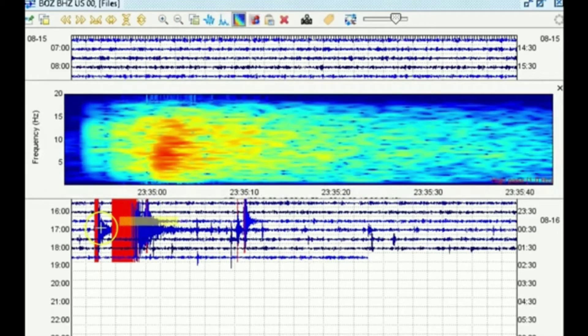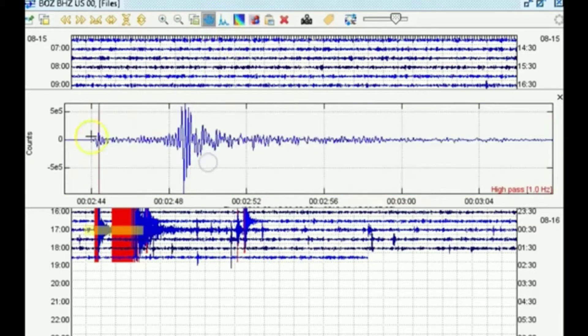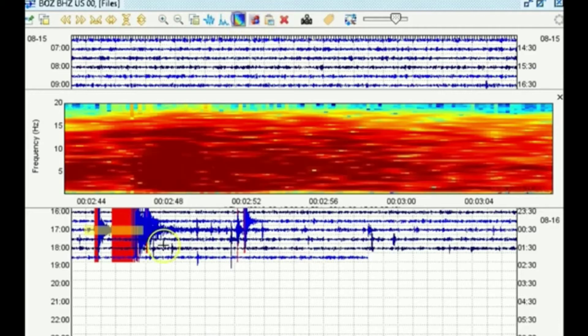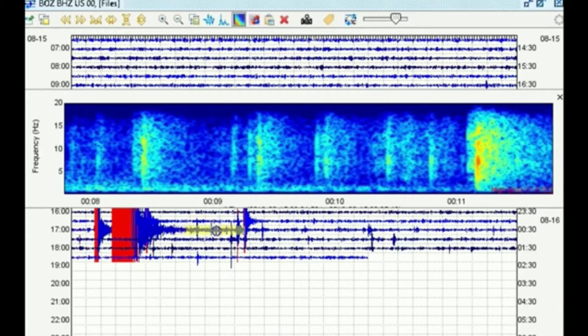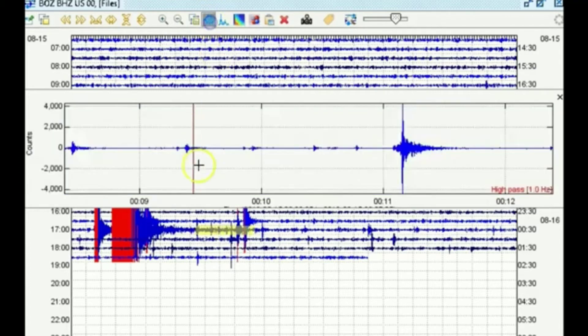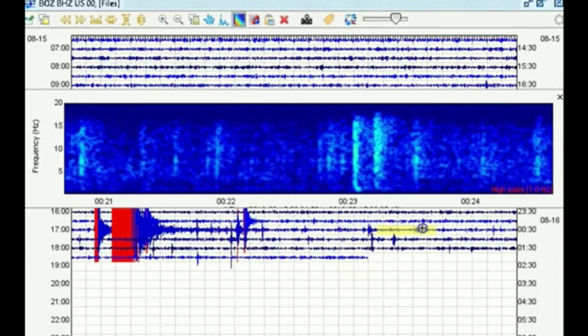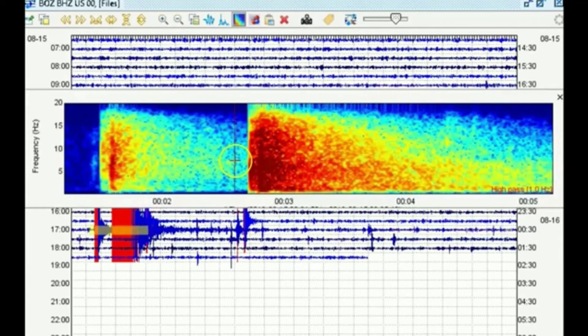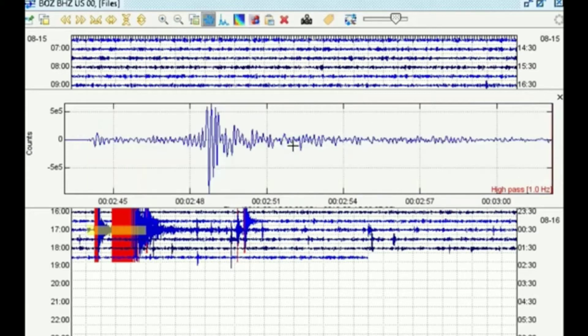We did see a foreshock right here; there were multiple foreshocks to this magnitude 4.2 today. Here's the magnitude 4.2 that over 300 people reported feeling. Very strange S wave — much stronger than the P wave. Very strong earthquake for a 4.2; maybe it was a 4.3, but not much bigger. We do see multiple aftershocks occurring afterwards — very small, probably in the magnitude 1 to 2 range, also with very strong S waves. But these are not aftershocks from the 4.0 earlier this year. USGS was originally saying that the mid-range 2s and 3s after the 4.0 were aftershocks, which I would agree with. However, now we are seeing larger earthquakes than the 4.0, and we've seen a 4.1 and a 4.2 in just a 10-day period.